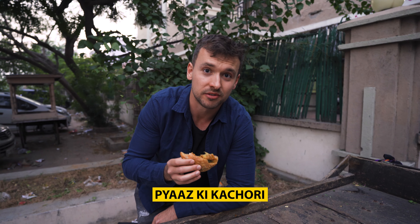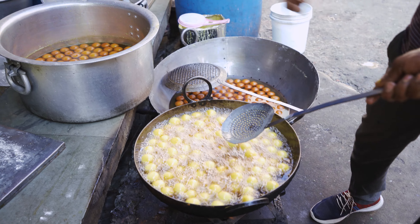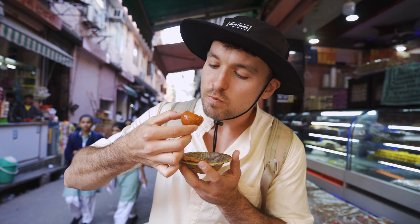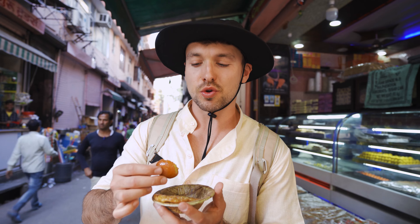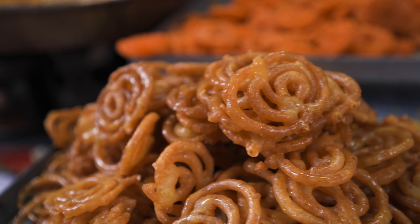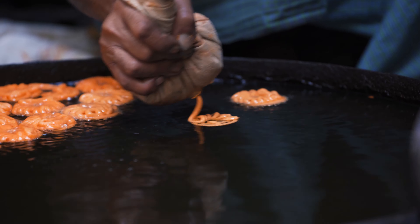I'll write the name here. Now it's time for something sweet. We found two desserts for the price of 50 rupees in total. This is Gulab Jamun — it's basically milk solids that are fried and put in a sugar syrup, so it's basically just sugar and fat. Imagine milk put in a lot of sugar and then fried — this is it.